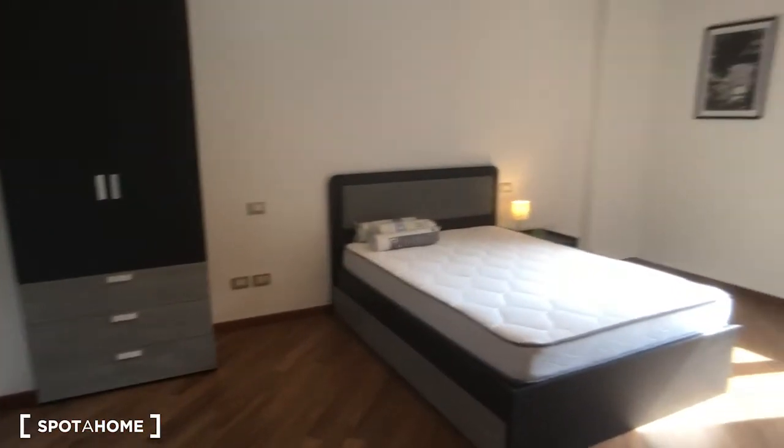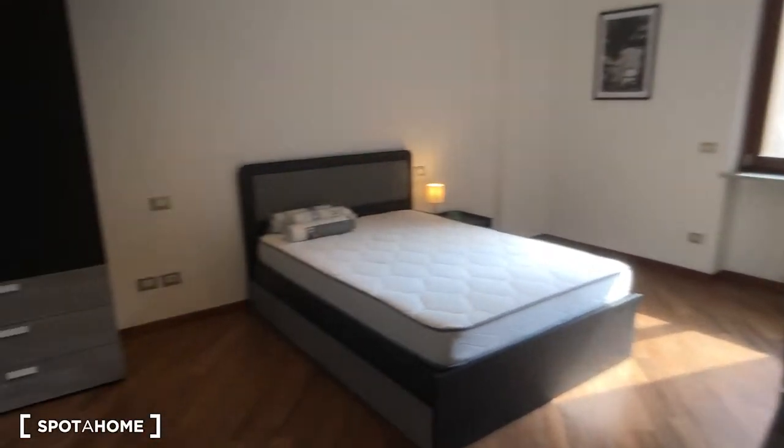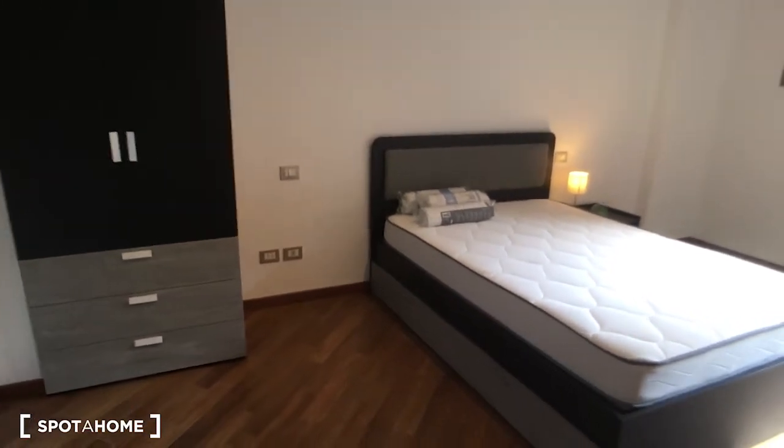Okay, so then we can go take a look at the last room, which is bedroom number two. As you can see it's just a bit more spacious than the previous one. It doesn't have the balcony, but here as you can see there is the wardrobe.